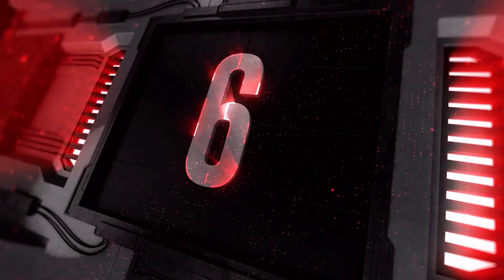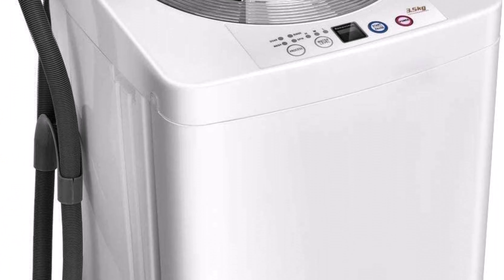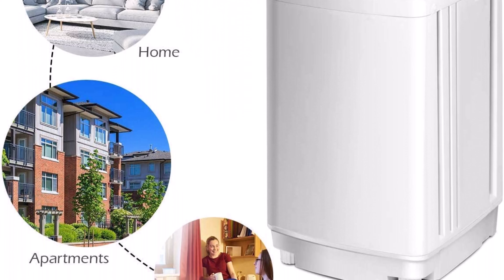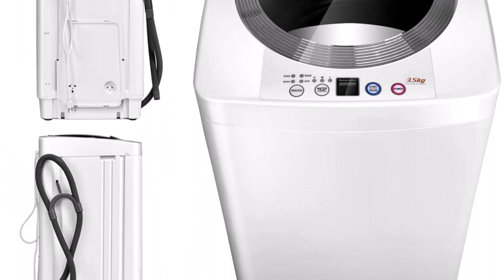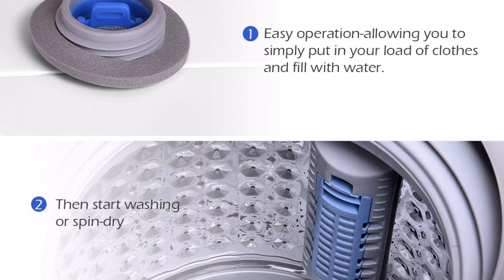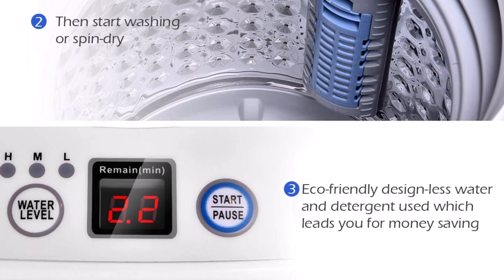Top 6: Giantex Portable Washing Machine — Full Automatic Washer and Dryer Combo with Built-In Pump Drain, 8 lbs capacity, Compact Laundry Washer Spinner for Apartment, RV, and Dorm. Easy and convenient to use; it only needs a small space for storage. Once you set the washing machine program, you can leave it to work while you do other things, freeing up your hands and time.